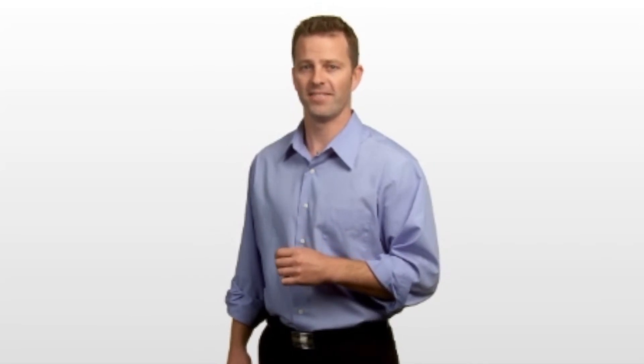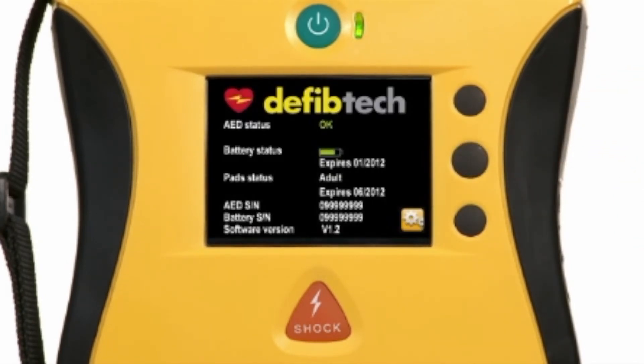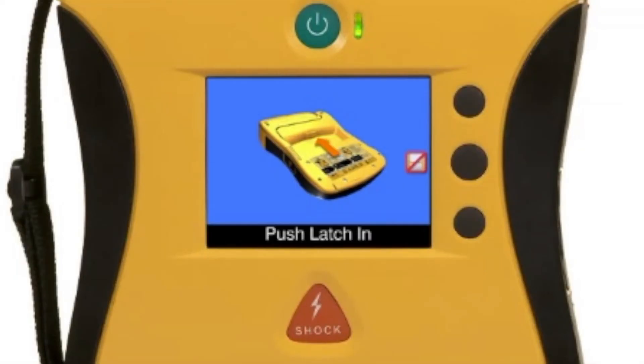Now that I've shown you why the View is so easy to use, let me show you why it's so easy to maintain. An AED always has to be rescue ready — that means making sure the batteries are charged and the pads are up to date. The View tells you everything you need to know about its rescue readiness on one easy-to-read, instantly accessible screen — the only AED that does this. Pad expiration date, battery capacity, unit status — it's all here. What if you don't know how to change a battery? There's a help menu built right in, with pictures, videos, and text that allow you to read, see, and hear what to do.